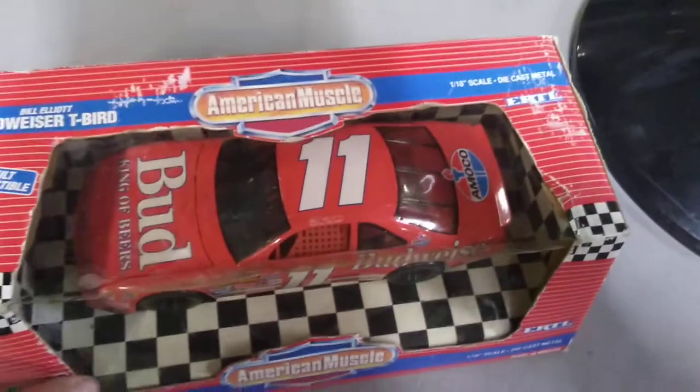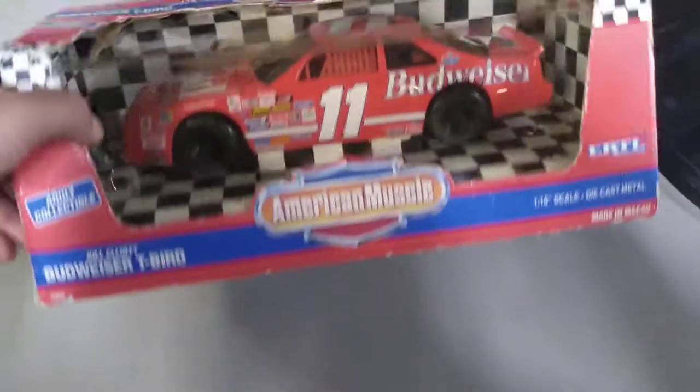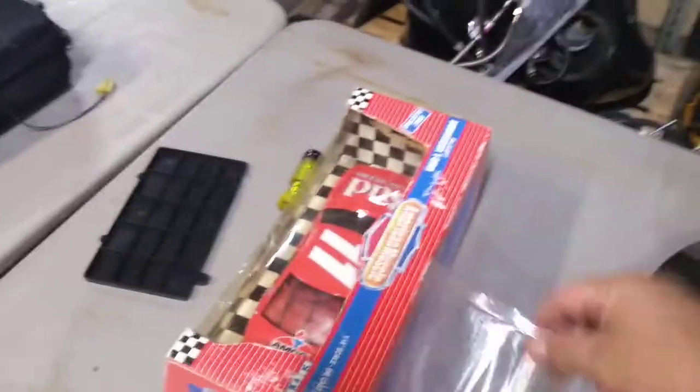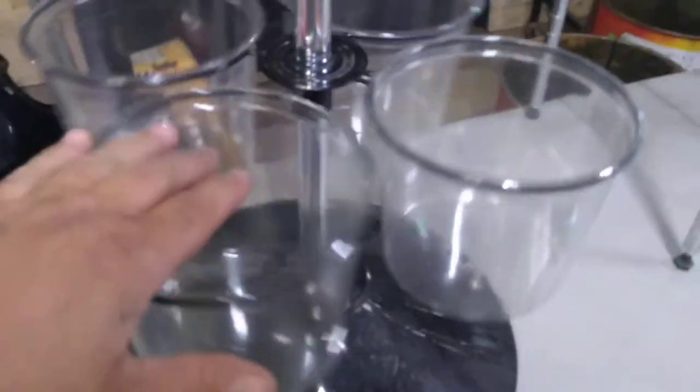This is a Bill Elliott Budweiser car, 1/18 scale. The display is kind of neat — it comes with all these little plastic pots that go into slots. I think plants originally went in there, but I'm going to put little things in there like McDonald's toys or maybe Smurfs so it's a better display with everything right there.